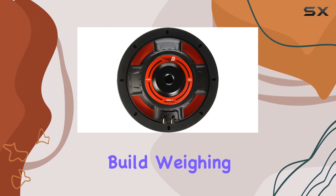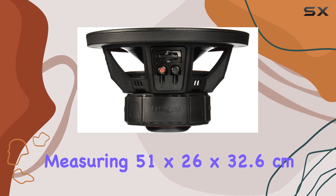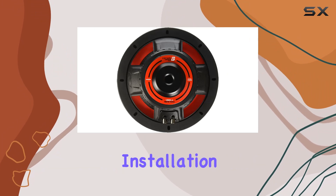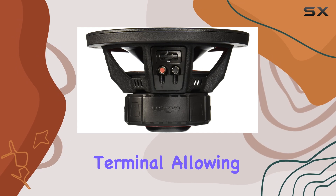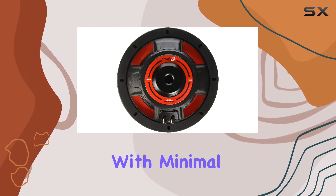Despite its compact size and lightweight build, weighing in at just 4kg, this subwoofer packs a punch. Measuring 51x26x32.6cm, installation is a breeze thanks to the Vega concealed mounting gasket and proprietary terminal, allowing for an integrated, high-quality audio experience with minimal hassle.